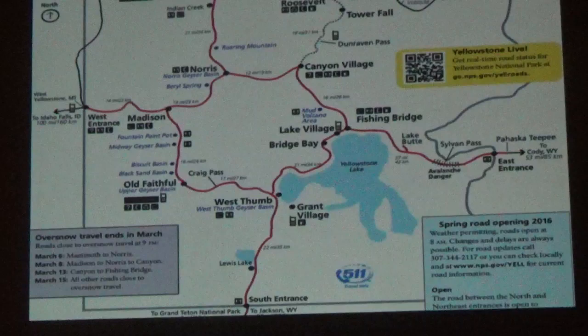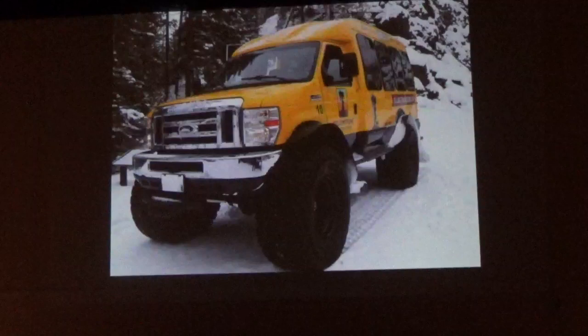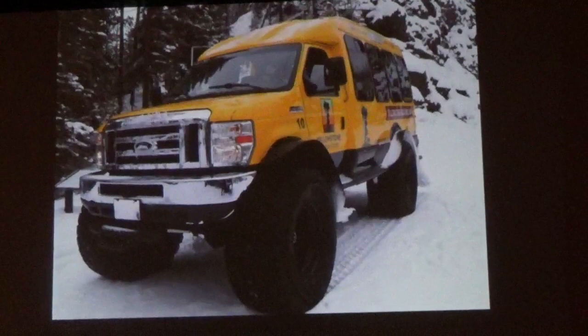In Yellowstone in the winter, the only road open to vehicular traffic is the north road from the north entrance to the northeast entrance. The rest of the park is reserved for snowmobiles and snowcoaches. For the first three and a half days, we had a snowcoach to explore the interior. This is a view from the Gibbon River. Yellowstone in the winter is like a wonderland. The animals are all in their finest coats, the backgrounds are clean, it's not crowded — but you do have to be prepared for weather.